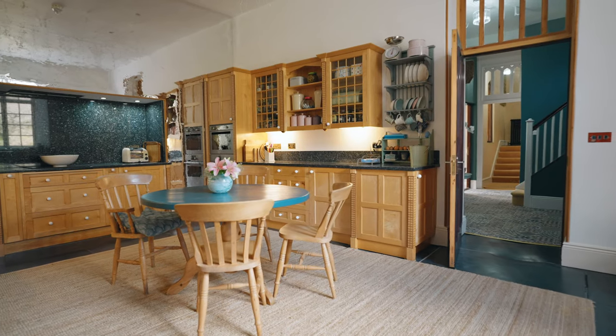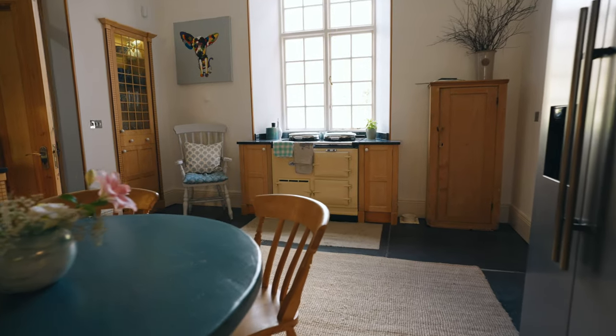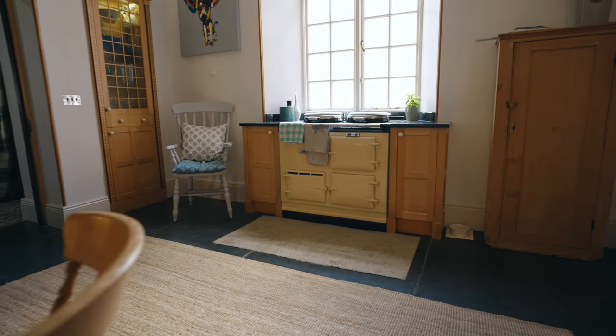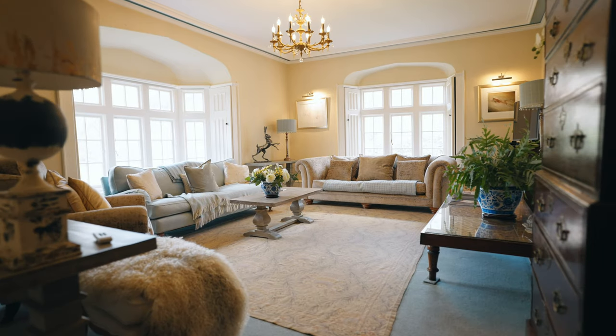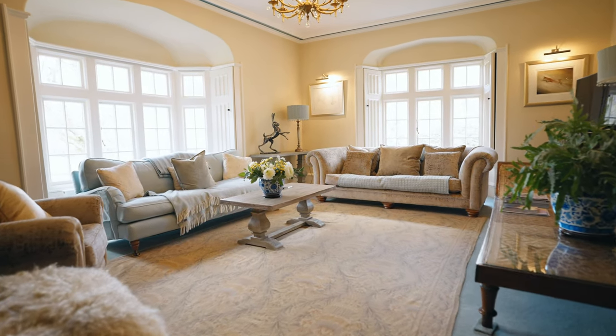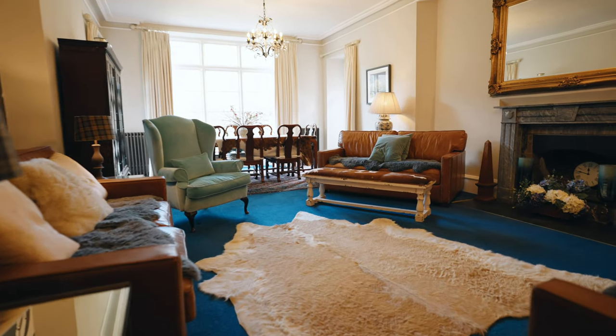At the center of the mansion is the beautiful and bright kitchen diner, with handmade sycamore cabinetry and a refurbished AGA under the full-height window. This space provides the perfect hub for the owner and their guests. Coupled with the opulent yet warming reception rooms on the ground floor, this mansion exudes comfort and would make an unrivaled family home.